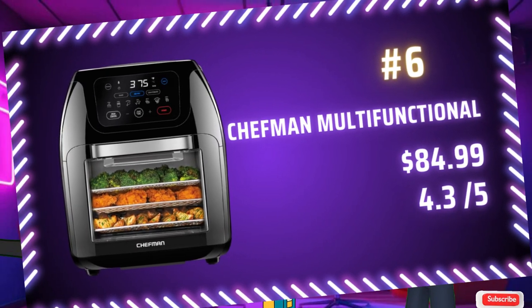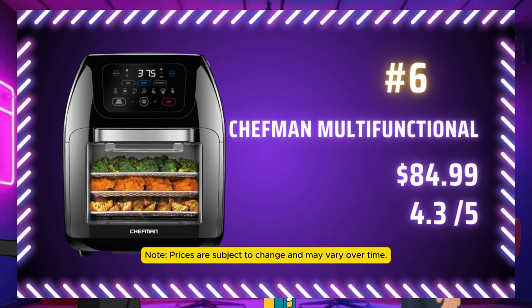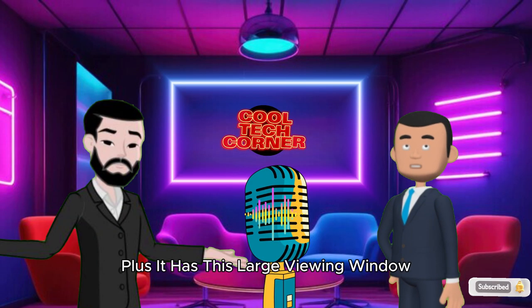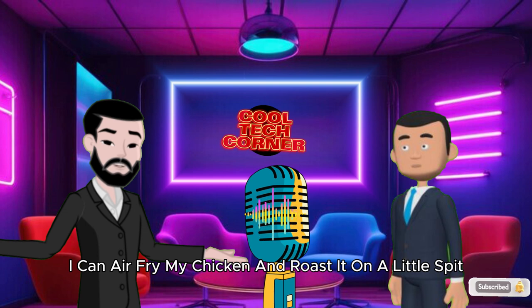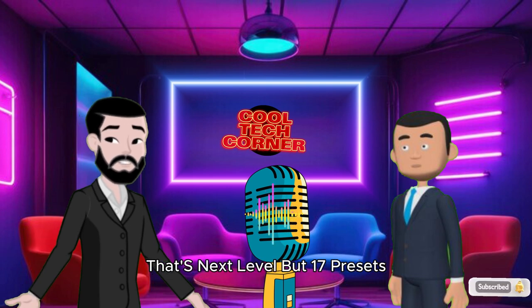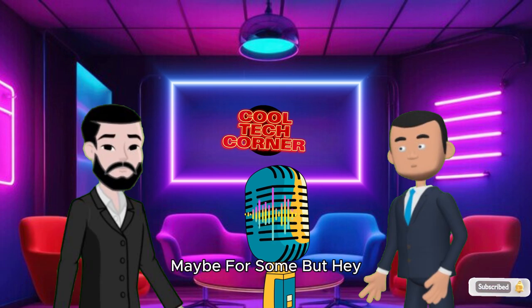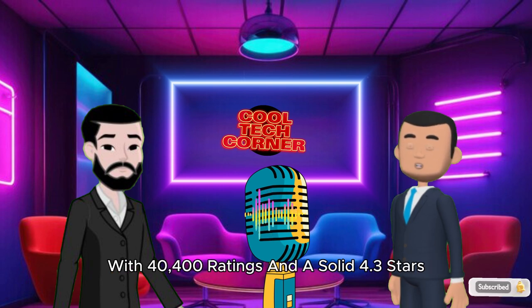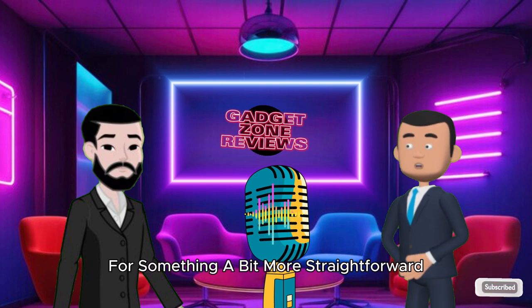Coming in at number 6, we've got the Chefman Multifunctional Digital Air Fryer Plus Rotisserie, priced at $84.99. It's got 17 preset options, a 10-quart capacity, and even a rotisserie function. Plus, it has a large viewing window so you can keep an eye on your food while it's cooking. A rotisserie in an air fryer — so you can air fry your chicken and roast it on a little spit? That's next level. With 40,400 ratings and a solid 4.3 stars, it seems to have some fans.